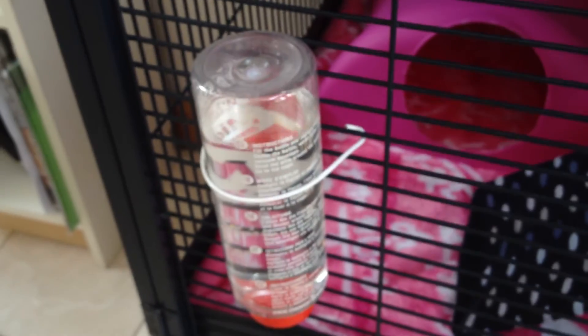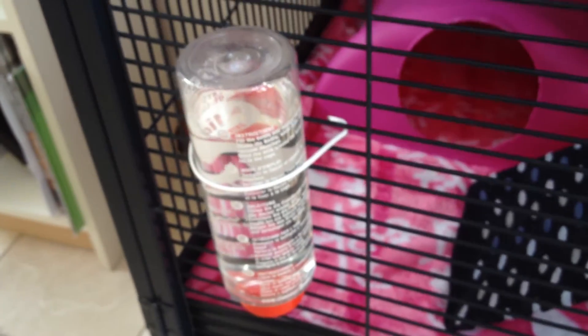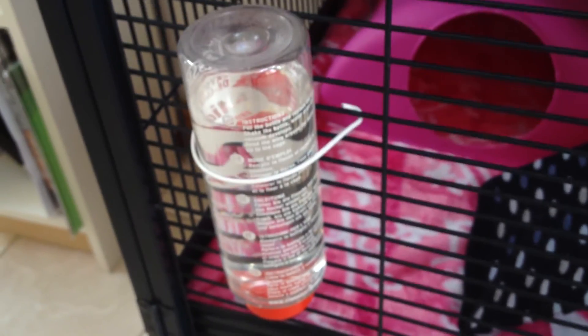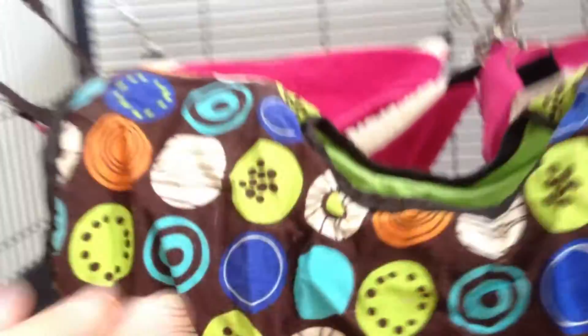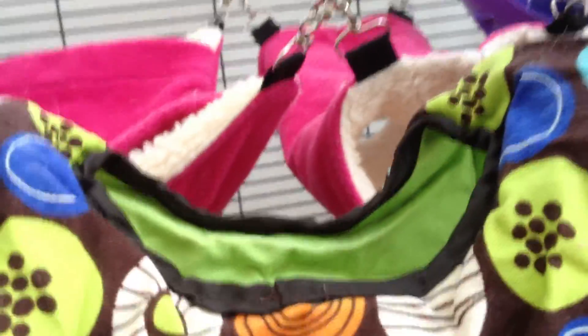Last but not least I have two water bottles, one on each side, just to make sure that if one of them breaks they have a spare. So I'm always certain that they will have water to drink and won't run out of it. So this is my cage — I hope you liked it! If you have any questions let me know and I will be happy to answer them. Thank you, bye!